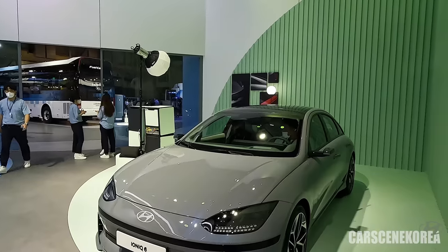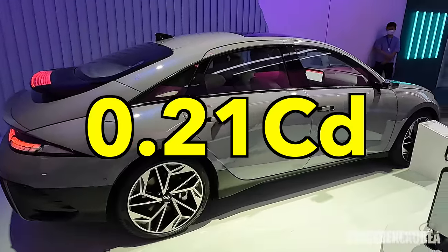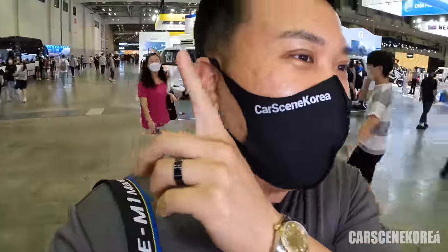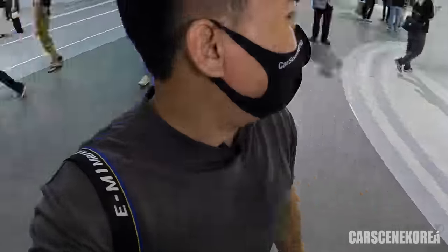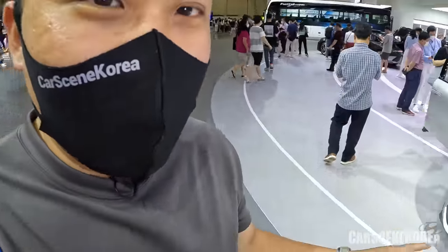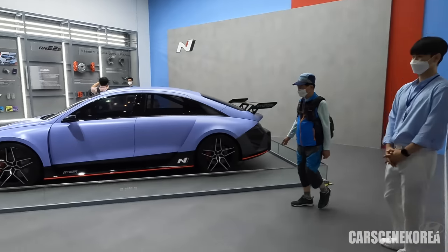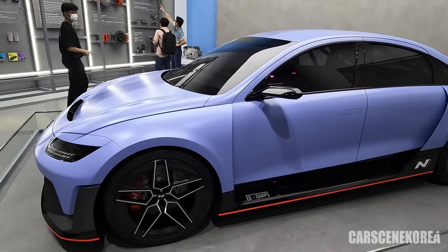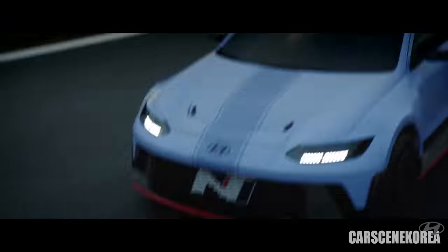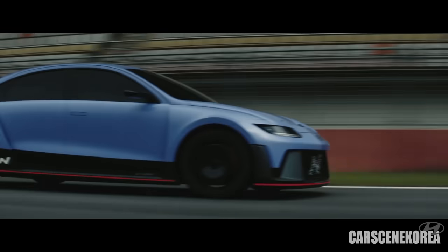Everybody is hyped about the IONIQ 6 here today. I've captured that intensively — go check that video out. This is the IONIQ 6 as well as the IONIQ 5, and I actually love the color of this car. But ladies and gentlemen, this is the RN22E. This was world premiered and debuted literally a few hours ago, but I have the physical car right in front of me.